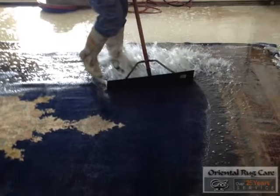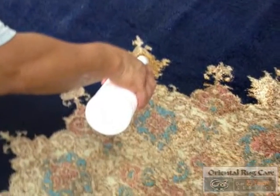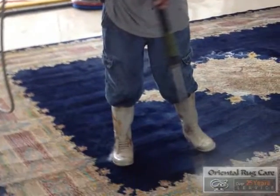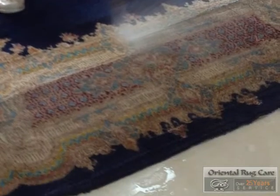In this rug we noticed that the stain in the center didn't come out to our satisfaction, so we are treating it with another option in hopes that we are able to eliminate the stain. There we go — the after, bright blue.